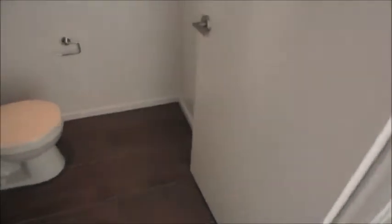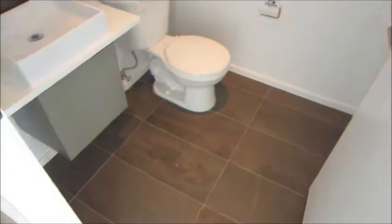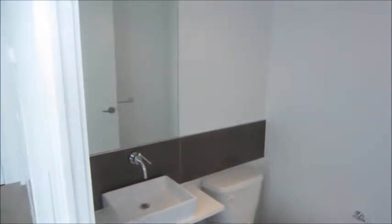Further down the hallway, we have the bathroom. It's just a two-piece powder room.